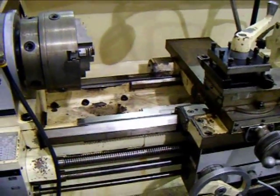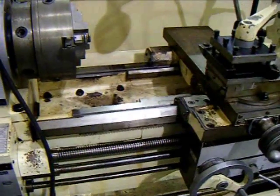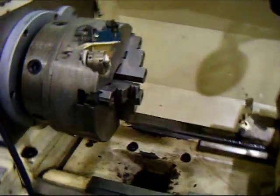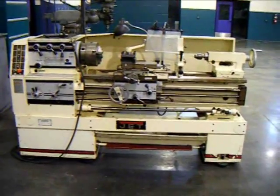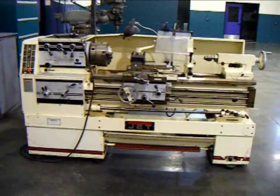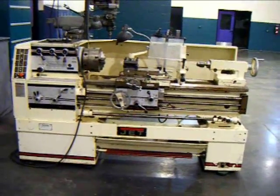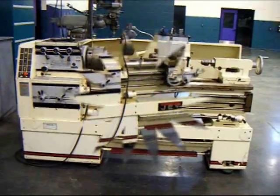The overall condition of the lathe is very nice. The way surfaces are in good repair. The screws are in good condition, as well as the three joints. This machine is under power and available for inspection while the auction is current. Feel free to inspect this lathe under power by appointment.